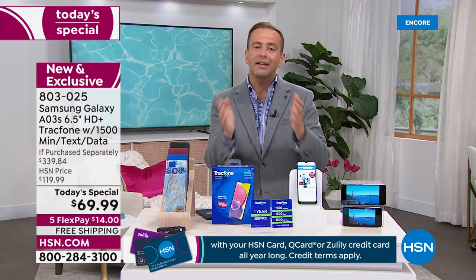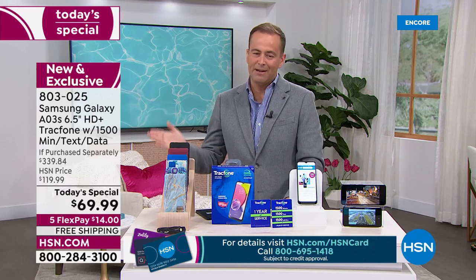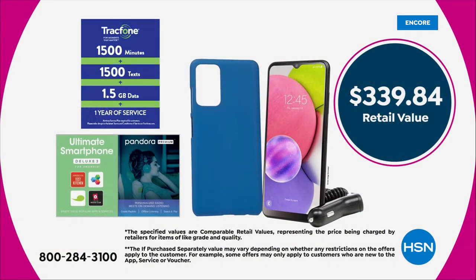The price is expiring today. It's a one-day only from midnight to midnight East Coast time. When you look at the if purchased separately price of $339 versus ours, that is nearly 80% off that retail value. That is a monster-size discount.